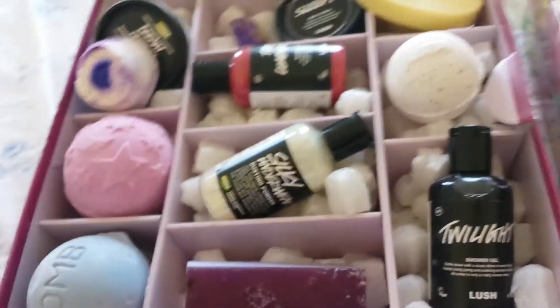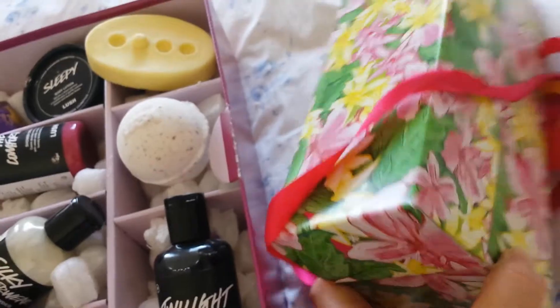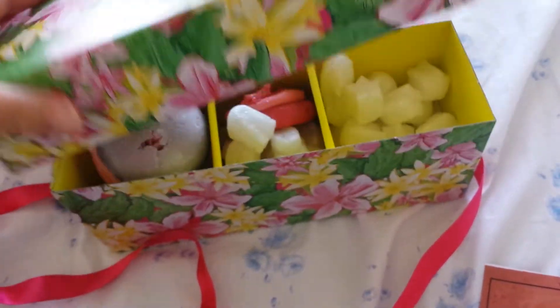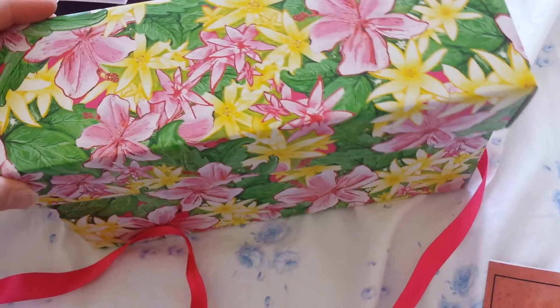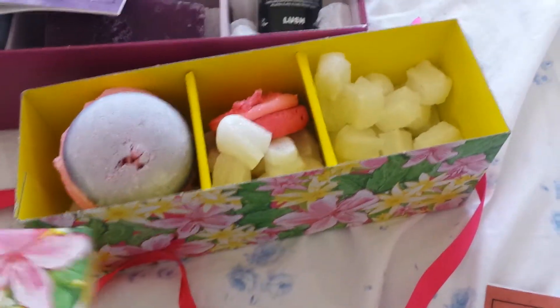Those are the contents of the box. I also couldn't resist this little box here, which is about £14.50 — I think that's quite reasonable because you get three products in it. You can use the box itself for anything you want; for me I'm going to use it for storage when I'm making things.